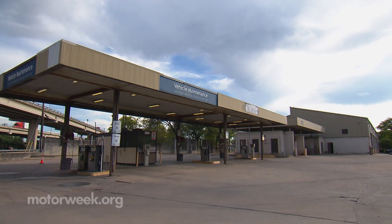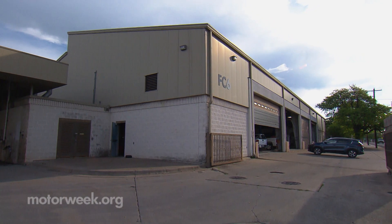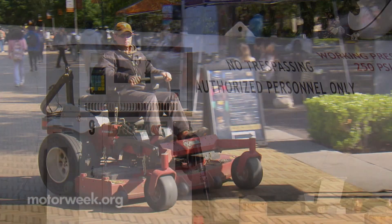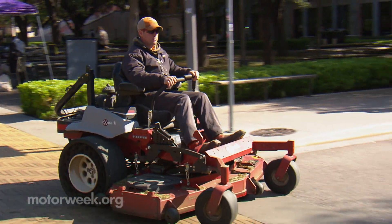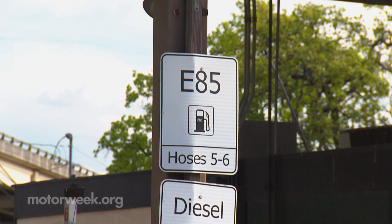With help from the Lone Star Clean Fuels Alliance, the University of Texas has also installed propane fueling on site, used by some lawn equipment. A number of the university's ICE vehicles run on E85, and 17 EV cars and trucks round out their clean fleet.